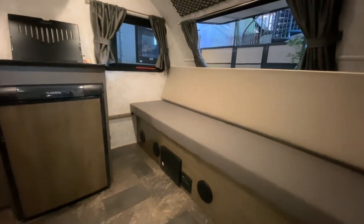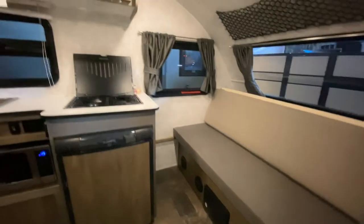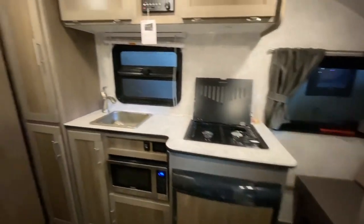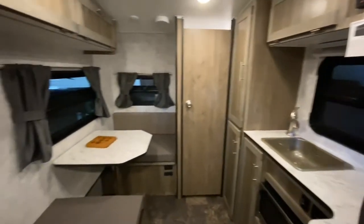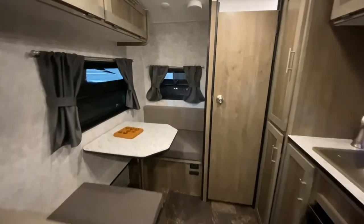This couch is what you'd make into a bed, has some storage up there, kitchen, and a dinette that would also make into a small bed.